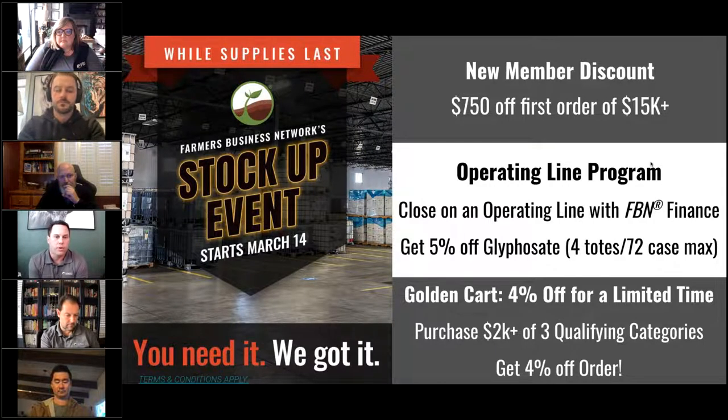Right now, in order to get your season started on the right foot, we're currently offering a stock up event, offering a number of opportunities to get discounts on some key products — things that you heard Mark talk about earlier. We've got three offers right now. New members to FBN will receive a discount of $750 on the first order of $15,000 or more. If you happen to close an operating line with FBN Finance, you're going to receive 5% off of glyphosate, up to four totes or 72 cases.